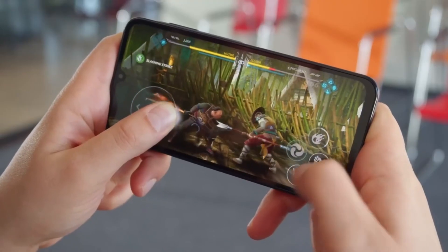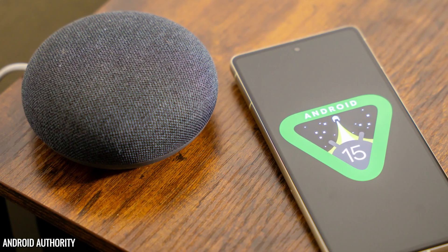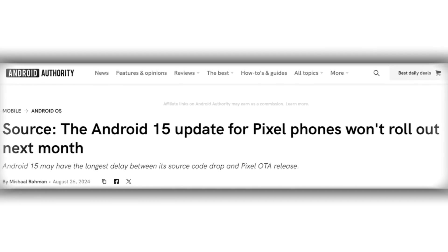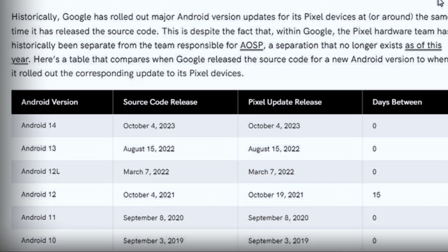But guess what? Samsung isn't the only one taking its time. Google has also delayed its stable Android 15 update for Pixel devices. They were aiming for a September release, but now it's been pushed to October. This isn't the first time Google has done this — last year, they released Android 14 in October, too.